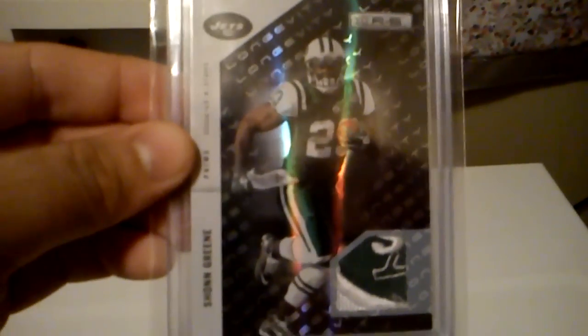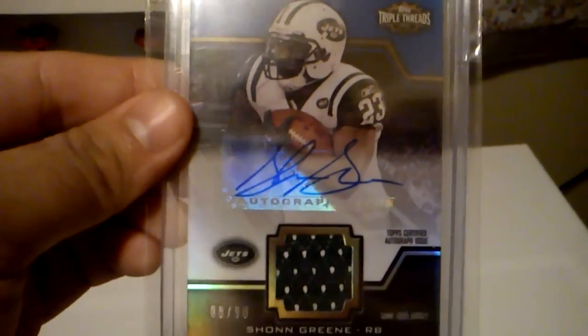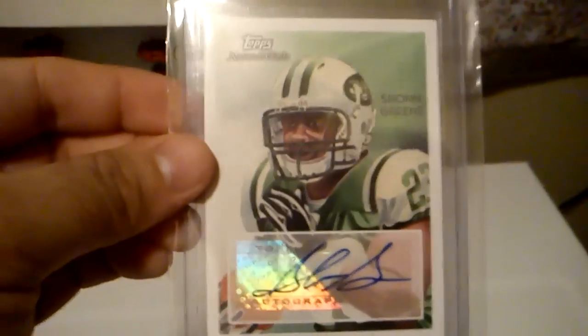Got this really nasty Jets patch of Sean Green — pretty sick card, numbered out of 50. From Triple Threads, got the jersey auto of Sean Green, out of 90. Another auto of Sean Green from Topps. From Mayo, another rookie auto of Sean Green.